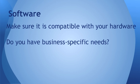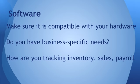Do you have business-specific needs? As an example, we're a graphics design firm — we have very specific software that we need to have on hand in order to effectively and efficiently do our jobs. Other software you might want to consider: how do you handle tracking your inventory, sales, payroll? What types of software is your business using? What software and hardware are you going to need?